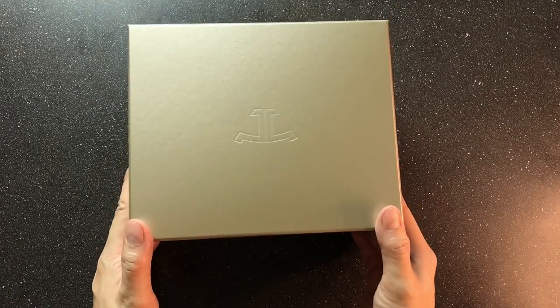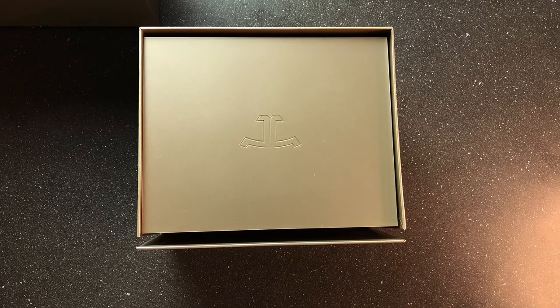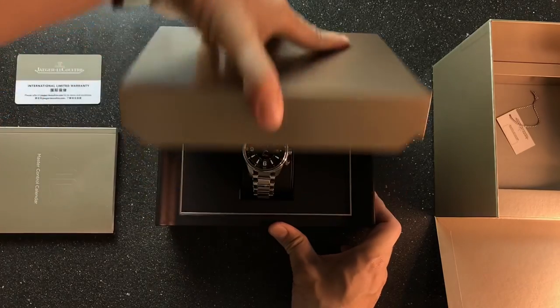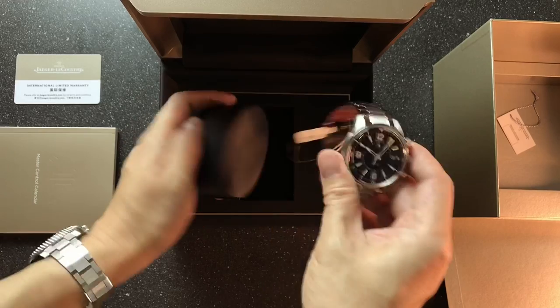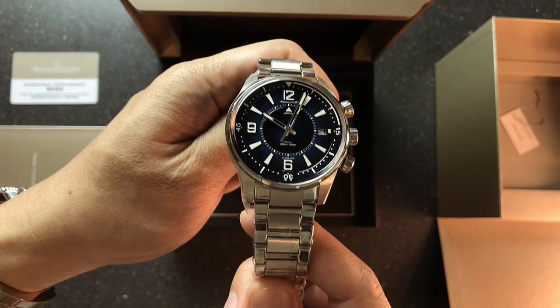JLC did not invent the dive watch, but if you can't make it first, you make it better. That's exactly what JLC did with the Polaris Mariner Memo Box — and we're all glad they did. Designer Notes, subject 132.